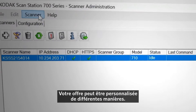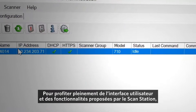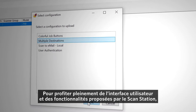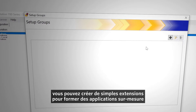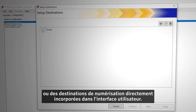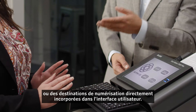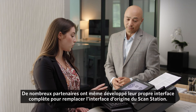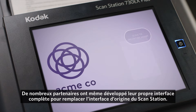And there are multiple ways to customize your offerings. To make full use of the existing ScanStation user interface and functionality, you can create simple application extensions for customer applications or scan destinations that embed directly into the user interface. And many partners have even developed their own comprehensive interface to replace the existing ScanStation interface.